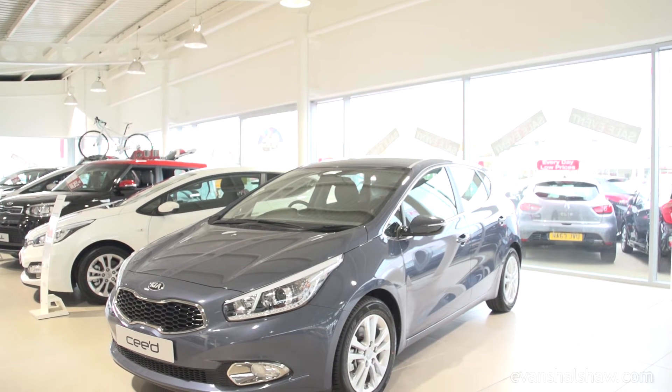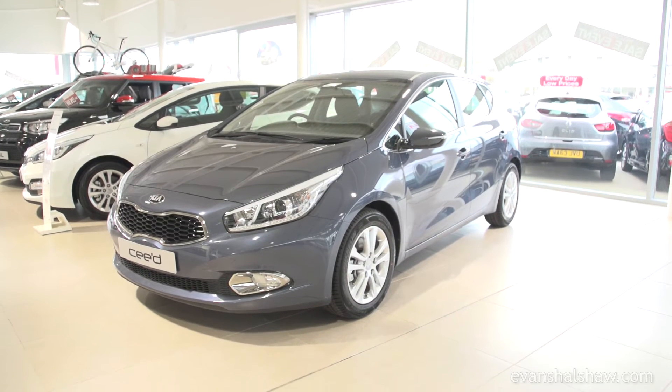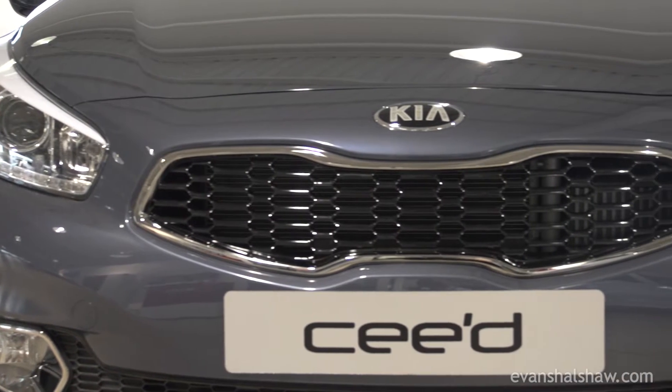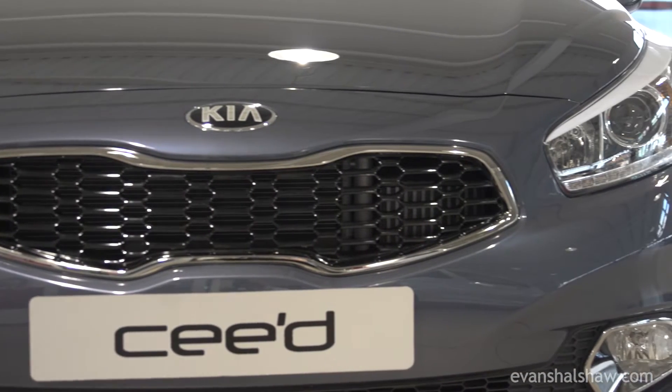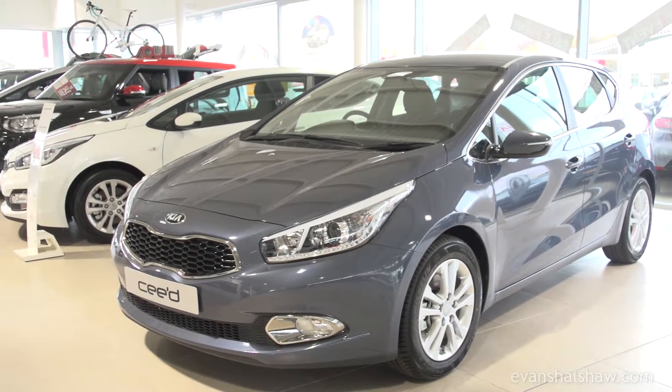With a recent facelift, the Kia Ceed is ready for 2016 with a revised front bumper and new engines. The five-door hatchback offers a practical and stylish approach to driving with brilliant build quality and great driving dynamics.